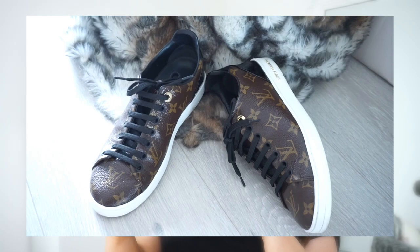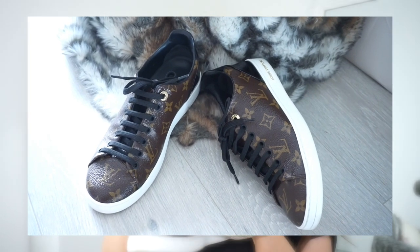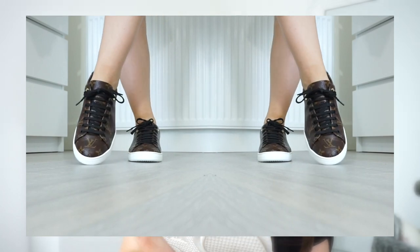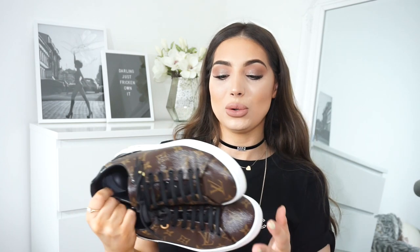The last pair for sizing are these — my latest addition — the Louis Vuitton Front Row sneakers. I got these in a 37.5. Initially they were slightly big and my foot was coming out, but once you start wearing them they're fine. I'd suggest going with your normal size as they run very true to size.